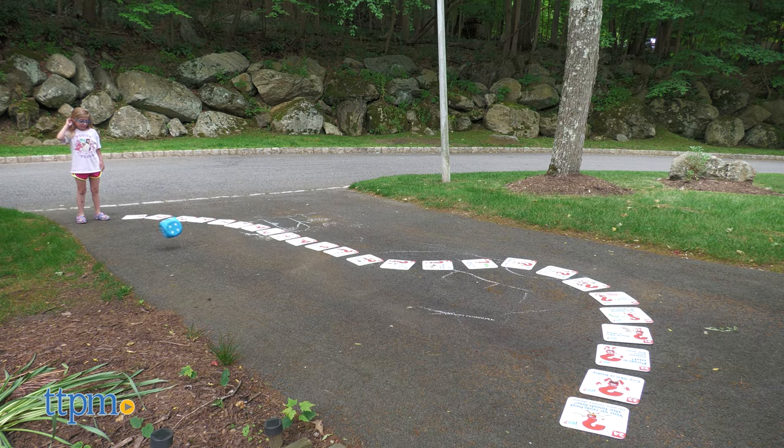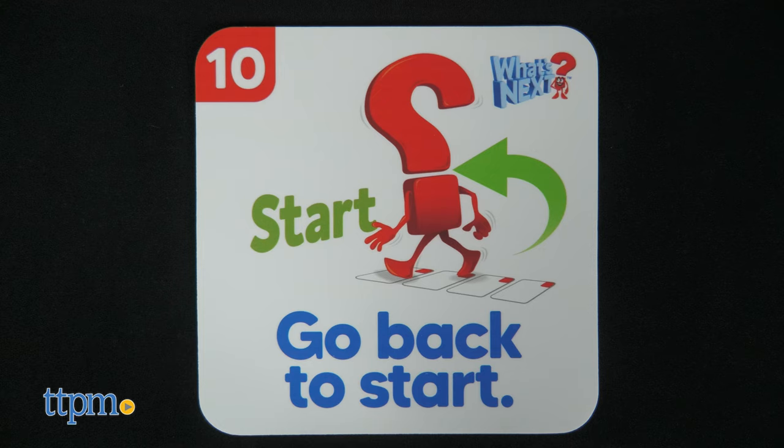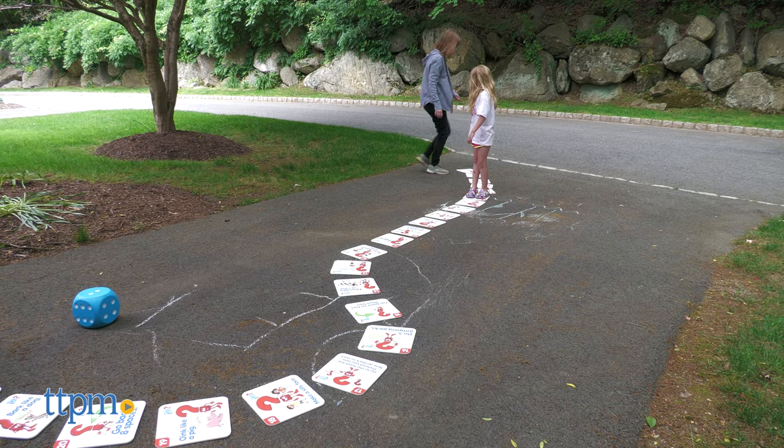To move along the tile path, you roll the die and move ahead that number of tiles. Then you'll follow the directions on the tile you landed on. You might have to pretend you're driving a race car or go back to start. Take turns rolling, moving, and performing the tile actions until one player wins.